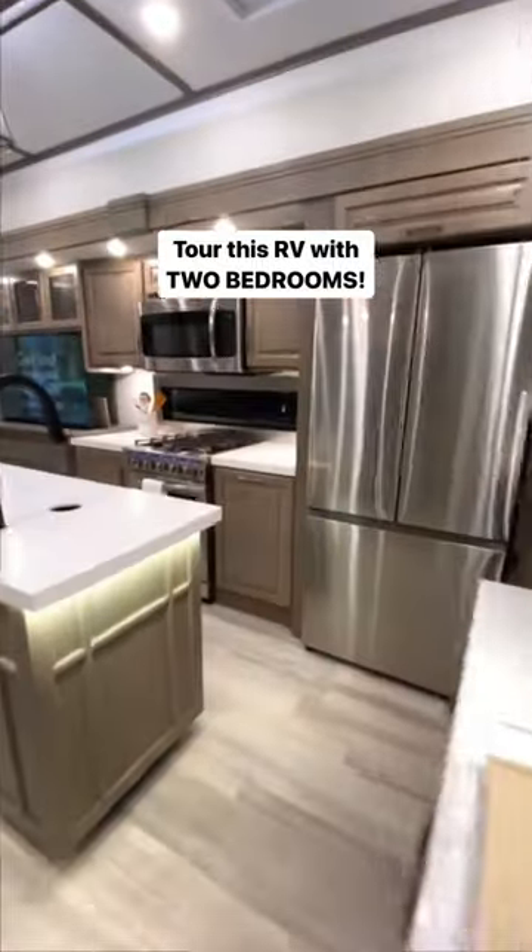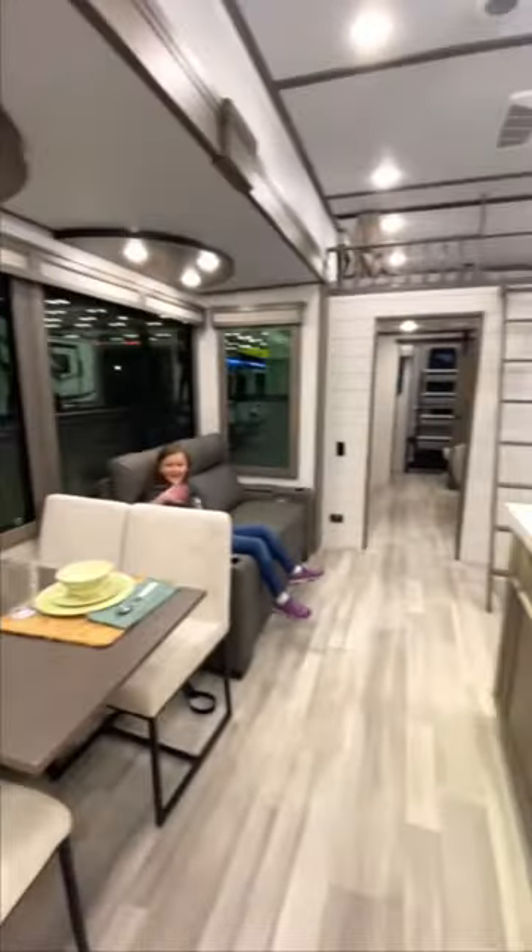An RV with two full bedrooms? Let's check out this 2023 Grand Design 391DL.